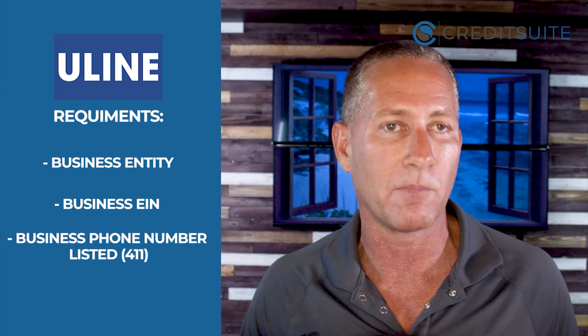To build business credit quickly, you want to work with starter vendors that report to more than one business credit reporting agency, and Uline does just that by reporting to Experian and Dun & Bradstreet. To get approved, you should have a DUNS number with Dun & Bradstreet, which is free to get. You'll also need your business entity set up, a business EIN, a business phone number listed with 411, and if you can get a business license in your county, city, state, or industry, that makes approval with Uline even easier.